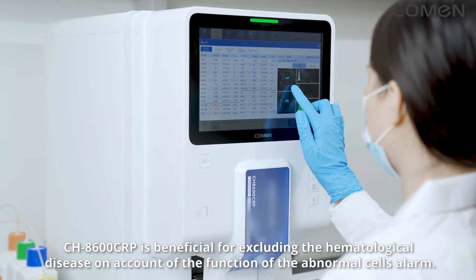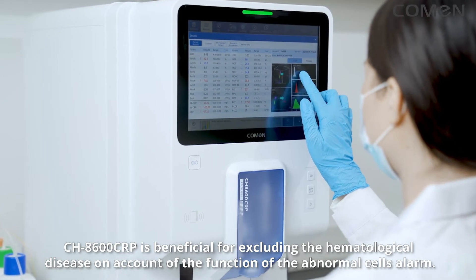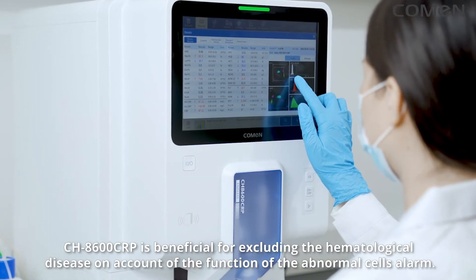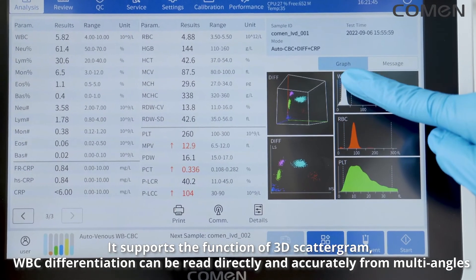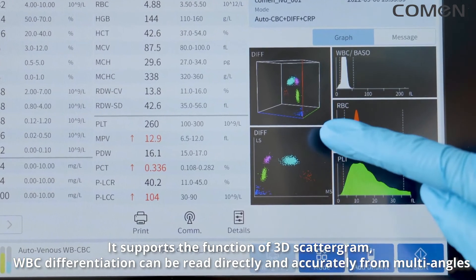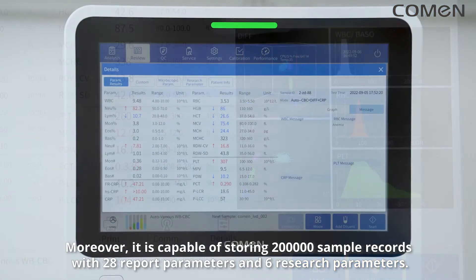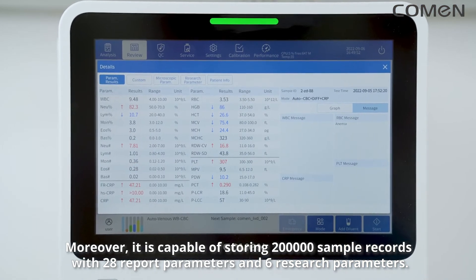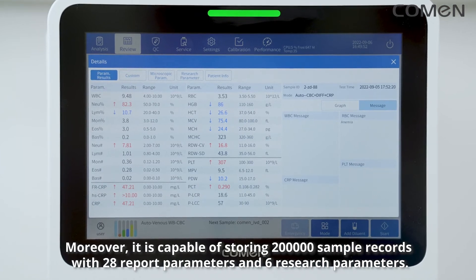The CH8600 CRP is beneficial for excluding hematological disease through its abnormal cells alarm function. It supports 3D scattergram functionality, allowing WBC differentiation to be read directly and accurately from multiple angles. Moreover, it is capable of storing 200,000 sample records with 28 report parameters and 6 research parameters.